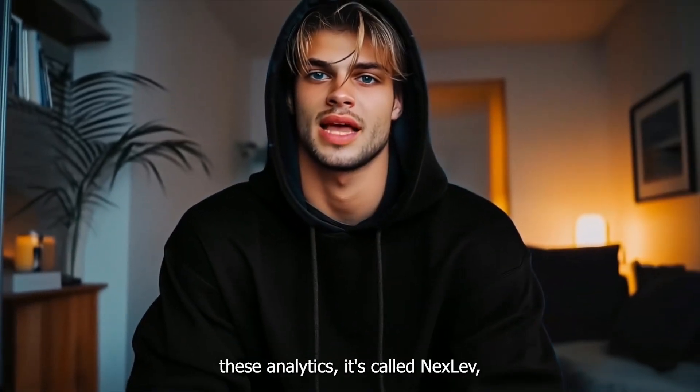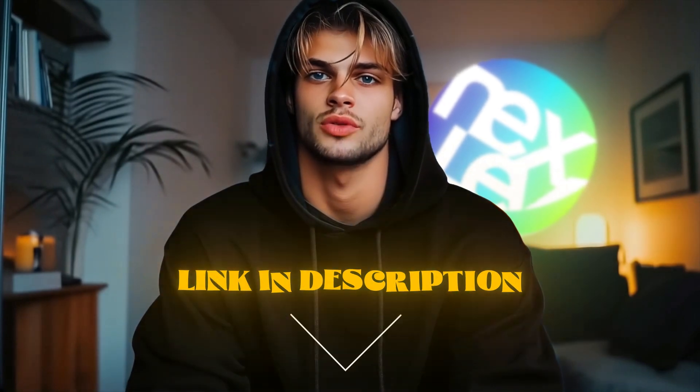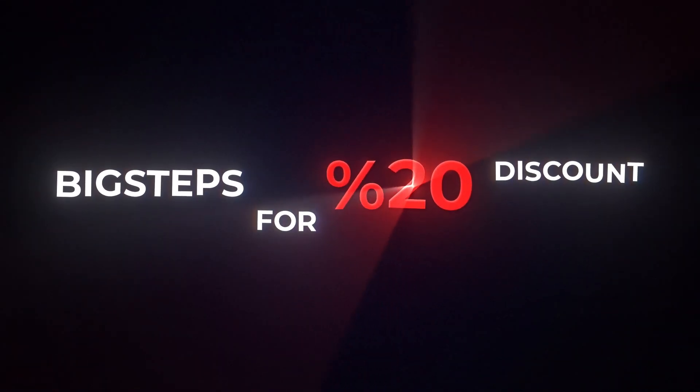The tool that I'm using for these analytics is called NextLev. You can get access by entering the link in the description and use the code BIGSTEPPS for 20% discount.